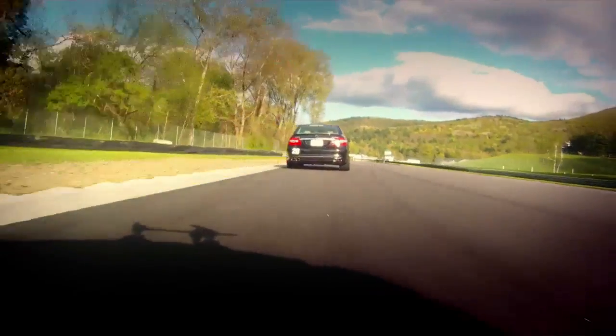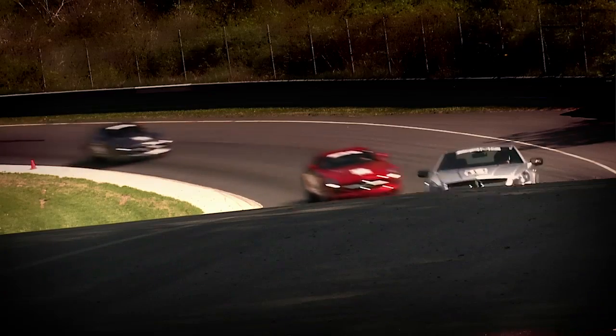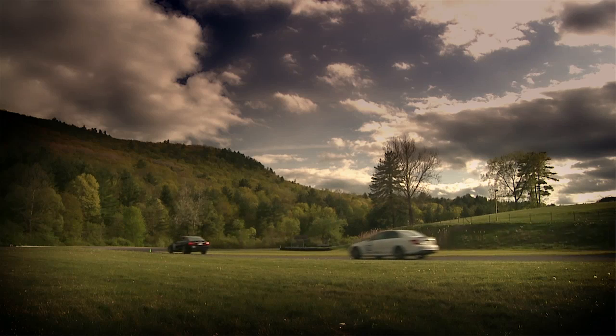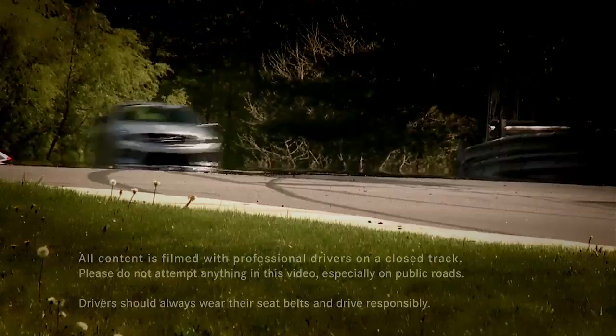Off the brake, back to the gas, balanced throttle, then start squeezing it. Eyes up, pick up the exit — using every inch of road so that you get maximum radius. Every car will have a little bit different characteristics, but the principles are the same.